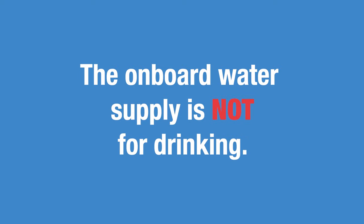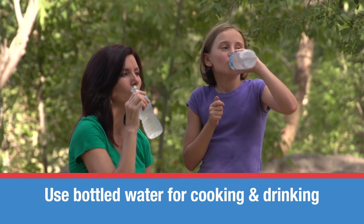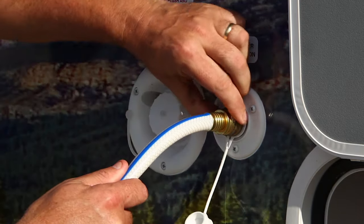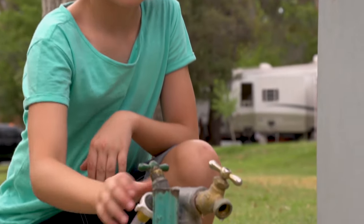Remember, your onboard water supply is not for drinking. Please use bottled water when cooking or if you're thirsty. Next to the fresh water tank fill is the main water connection you use when you are able to connect to a permanent water supply. Carefully screw on the water hose to the vehicle and screw the other end to the water outlet.